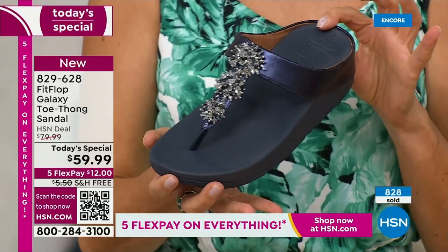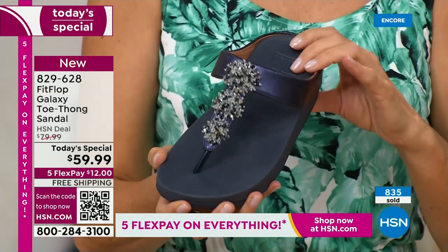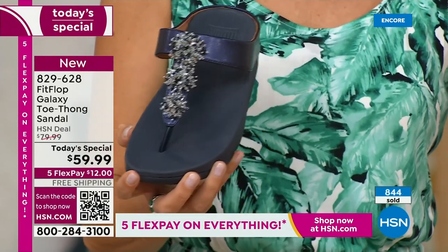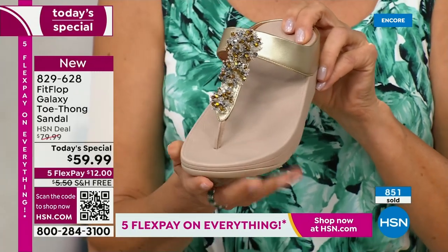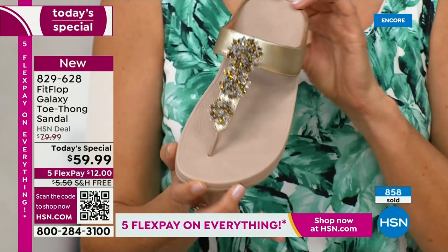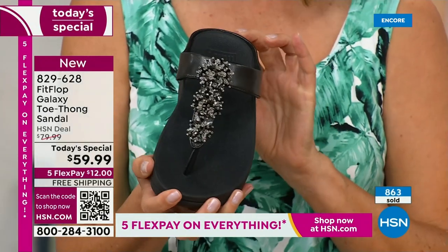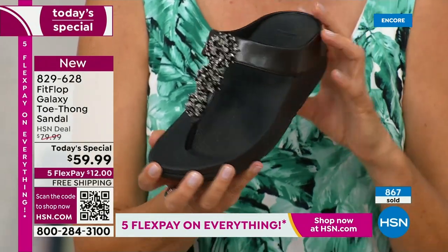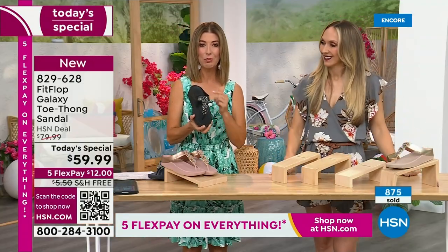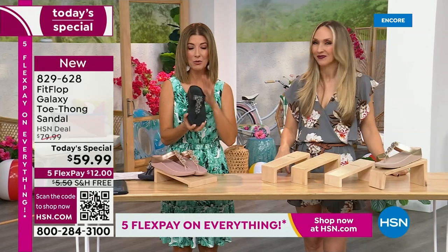Are you getting the Fit Flop Today's Special? I would order yours tonight — there's not going to be a full hour of Fit Flop. We've got my host faves coming up, the London Town nail concealer, some great Cora's olive oil gel duos, and shower gels coming back. There's the gold tone. The black and white — doesn't that look so pretty? So chic. Wear that with a black dress, black pants, black shorts — you're out the door looking fabulous.